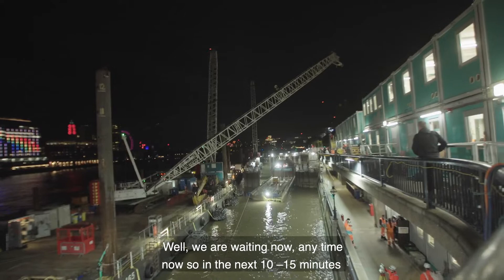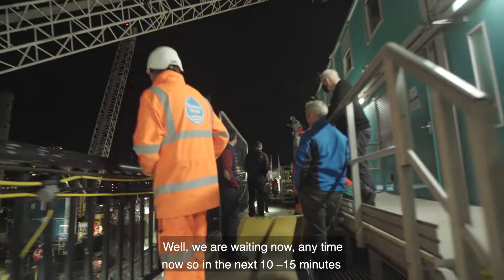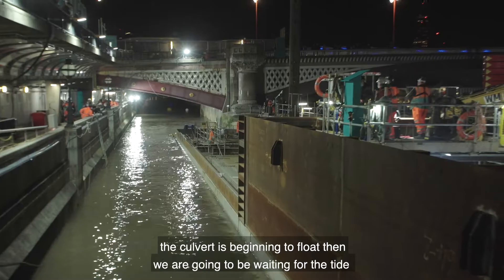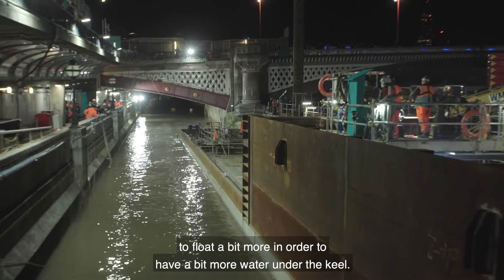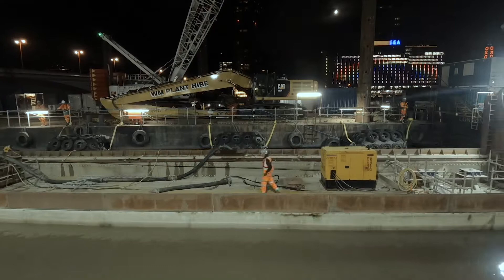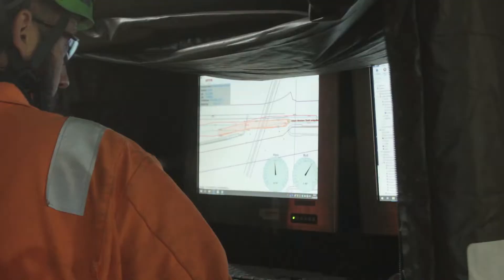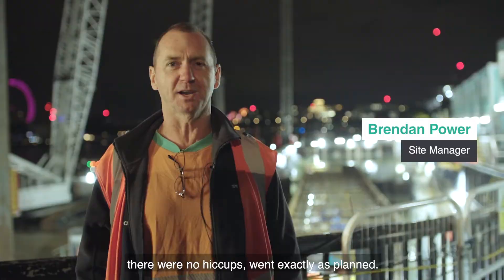What we are waiting for now — any time now, in the next 10 to 15 minutes — the culvert is beginning to float. Then we are going to be waiting for the tide to rise a bit more in order to have a bit more water under the keel. Great achievement, everything worked very smoothly, there was no hiccups, went exactly as planned.